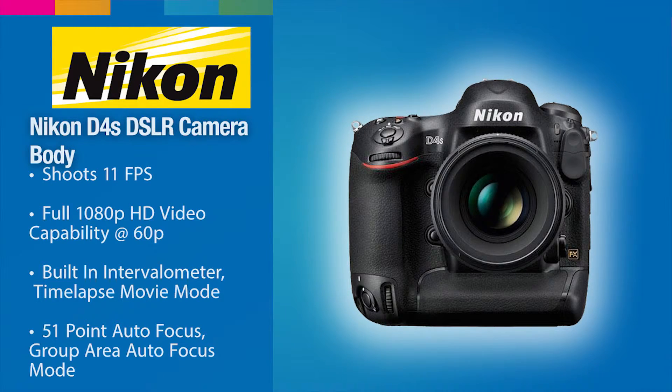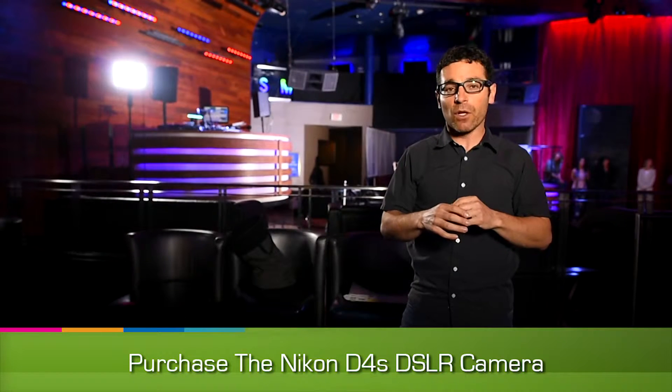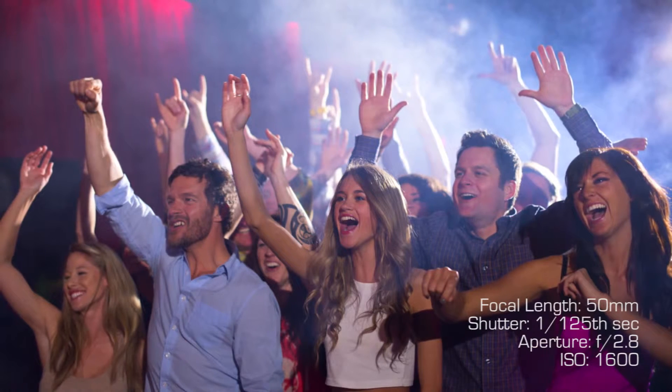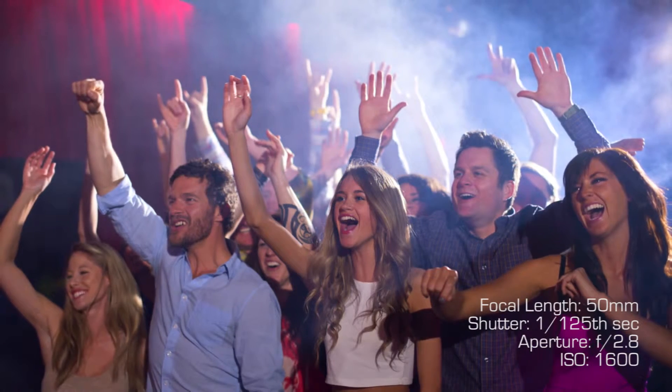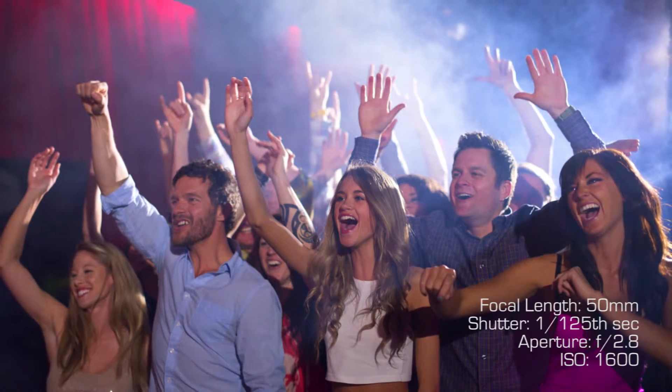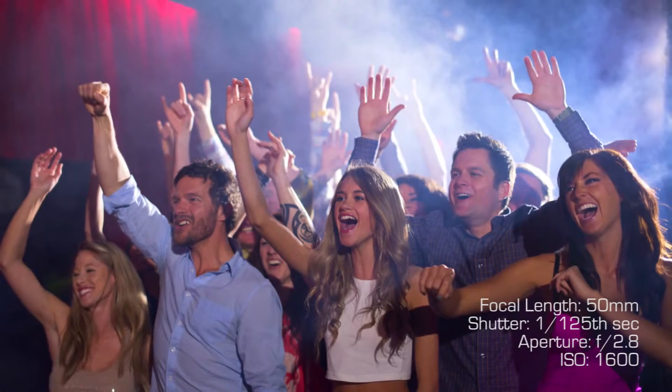In terms of camera, I'm using a Nikon D4S. I want really high ISO — we'll probably shoot around 1600 or 3200 ISO. We're shooting at f2.8 wide open on a 24-70mm lens, and then shooting at about 1/125th of a second so that we get a little bit of motion blur but can also stop the action and have sharp eyes.